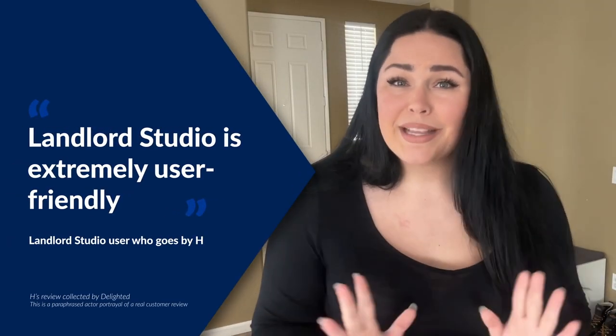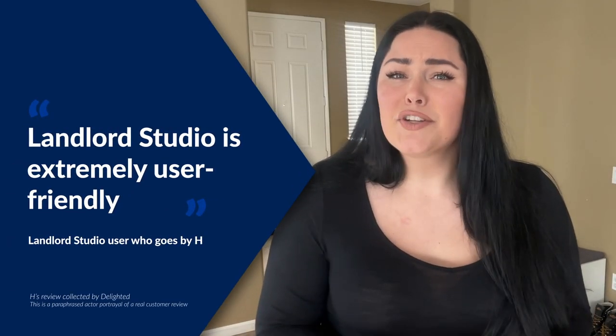I find Landlord Studio incredibly user-friendly. It's very clear and does virtually everything I want. I can find information swiftly, quickly produce reports, and reconcile financial information with bank feeds. I also use it on the mobile app or on desktop, which is important for running my portfolio.